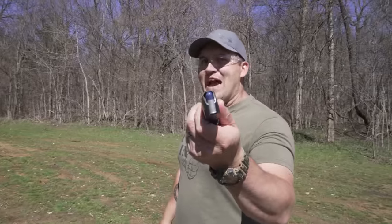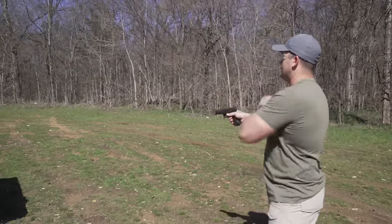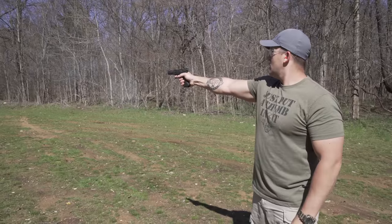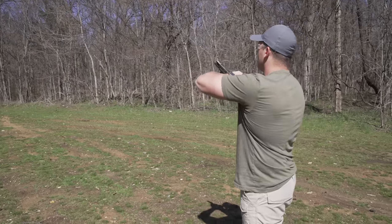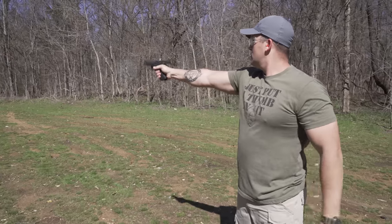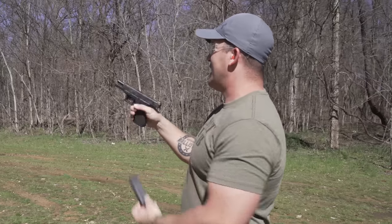One problem with rat shot is it often doesn't produce enough force to cycle the slide. So I have five rounds of nine mil rat shot — let's see if it'll actually cycle. It did two! That is really surprising. I cannot believe it actually cycled those.